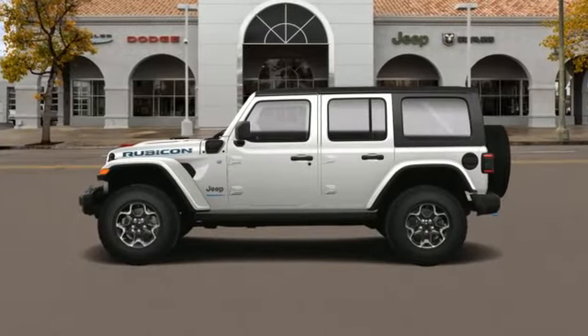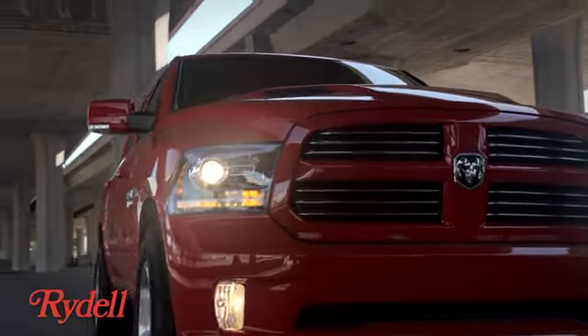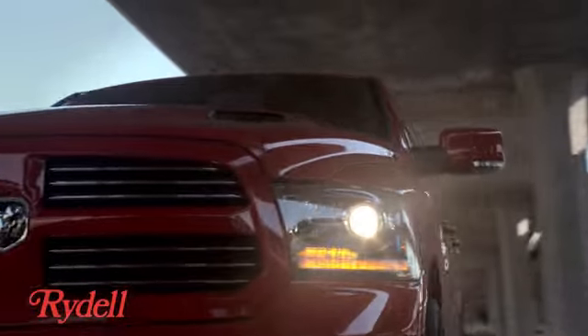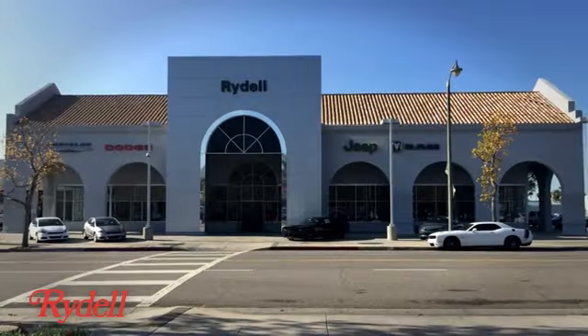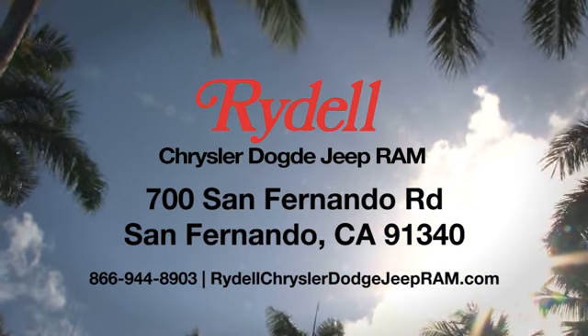The Jeep Life fits your life. Stop in for a test drive and make it yours today. Stop into Rydell Chrysler Dodge Jeep Ram — conveniently located near the 5 and 118 freeways at 700 San Fernando Road in sunny San Fernando, California.